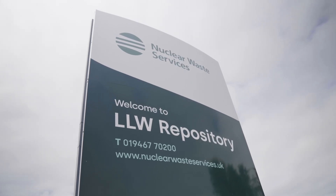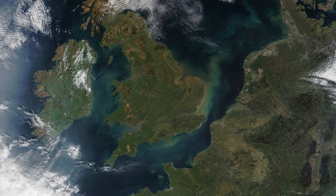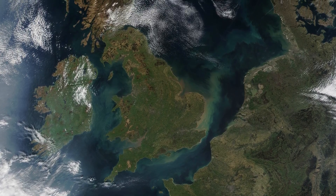I did a degree in Environmental Sciences. I loved a course in Radioactivity and the Environment and decided to take it forward as a Masters, and then found my feet with a really great graduate scheme called Nuclear Graduates.